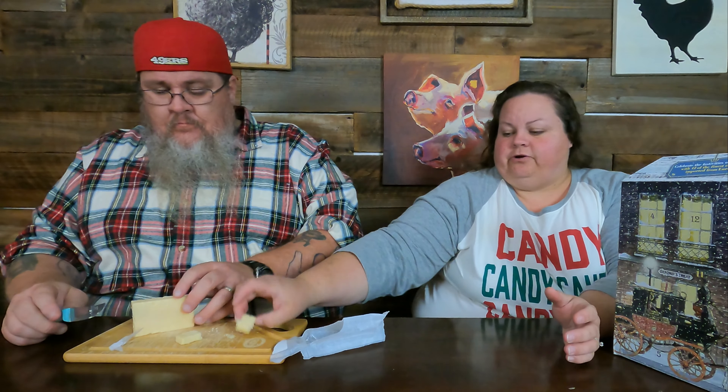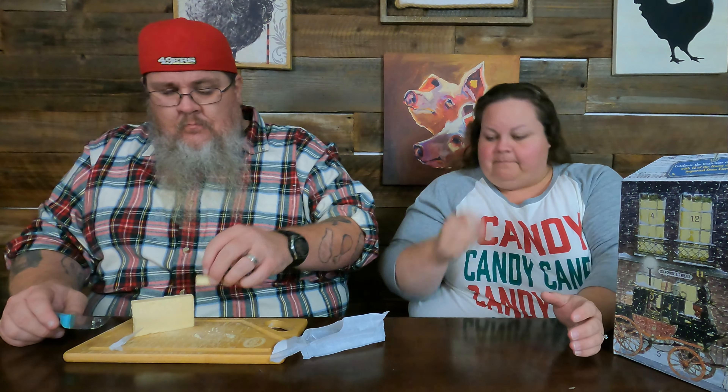All right, it looks good — it looks a little bit crumbly. Oh, that's a bit stinky, in a good way. It's a strong-smelling cheese. I do like cheddar. Vintage cheddar — that's got a nice stink to it. Kind of creamy.